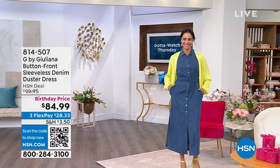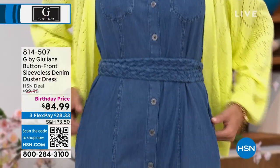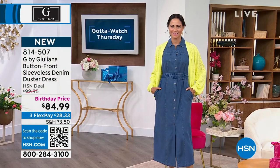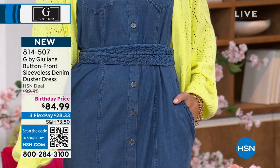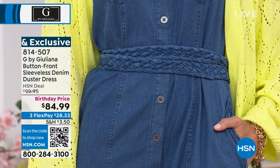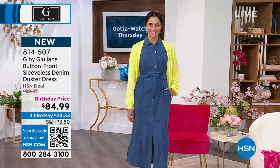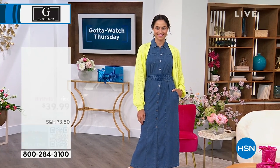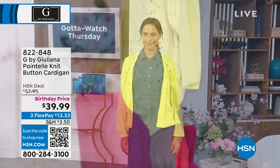Check out this dress — first airing of another must-have. It is a button-front sleeveless denim dress that comes in two tones: we have it in indigo, and we're also calling one Beach Wash and the other Bleach Wash. This is the very first airing of it today. It is a birthday price from $99.95 at $84.99 today, available on three FlexPay payments at 814-507. It's a beautiful 96% Lyocell with spandex as well.